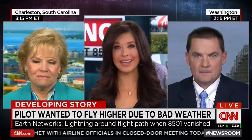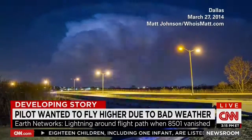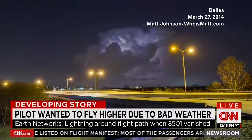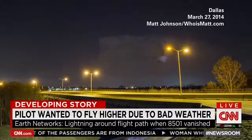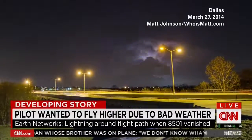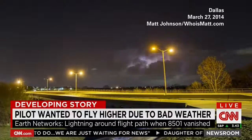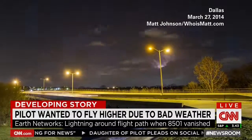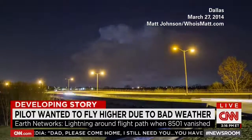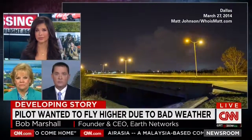So Bob, your company uses lightning sensor technology. I want you to walk us through the video that you've provided from a storm that you captured recently in Dallas earlier this year. The video on the screen is an example of a severe thunderstorm — it may be similar to the one that that plane flew into. You see bubbling of the clouds and the extreme amount of lightning in that storm. When you have that kind of situation with that much lightning, there's very severe turbulence and you definitely do not want to fly into that storm. The lightning data is so important — it's really not about the lightning itself; it's the fact that the lightning identifies the most severe areas of turbulence and danger in a storm.